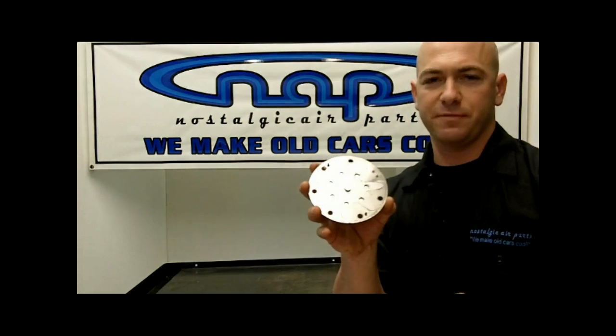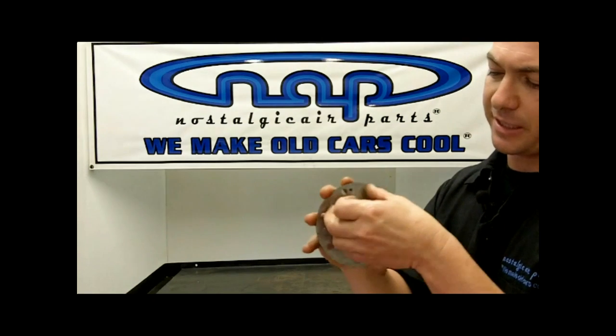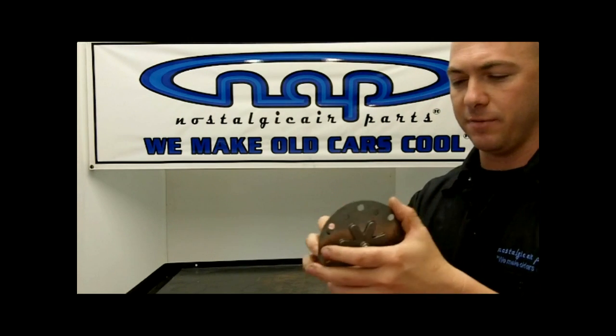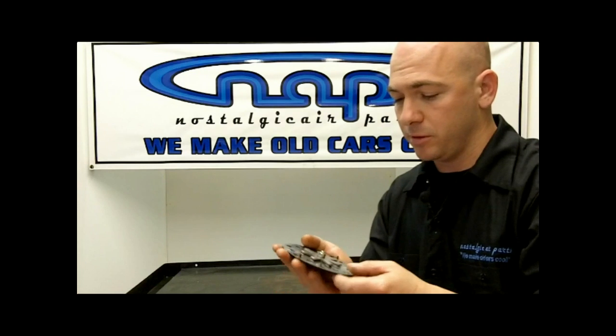Behind the back side of the compressor is your valve plate — suction side and discharge side. On the suction side there are little divots in the piston head to protect the valves from going too far, and on the back side there's a little guard so the valves can't blow off. These valves are only 25 to 30 thousandths of an inch thick — very thin. If you overcharge your car or put too much oil in, you're going to bend or break these valves. If you break them you'll have metal in the system; if you bend them you'll get 90 PSI on both the low and high sides — that's how you can tell you have a broken valve plate.